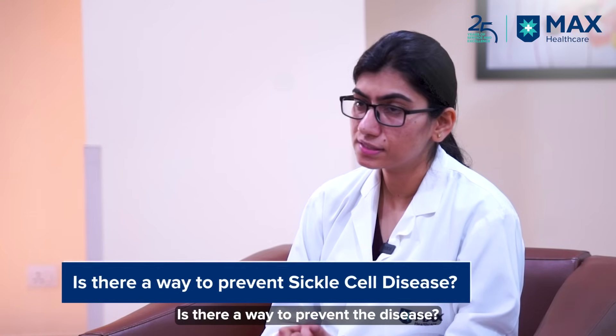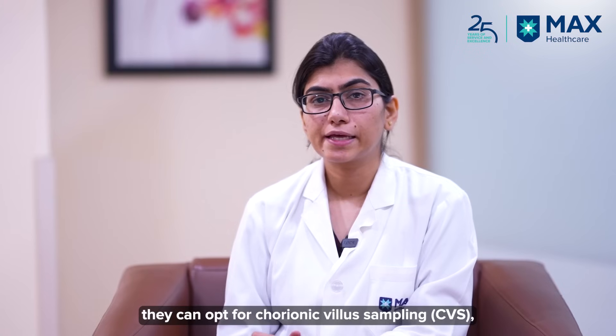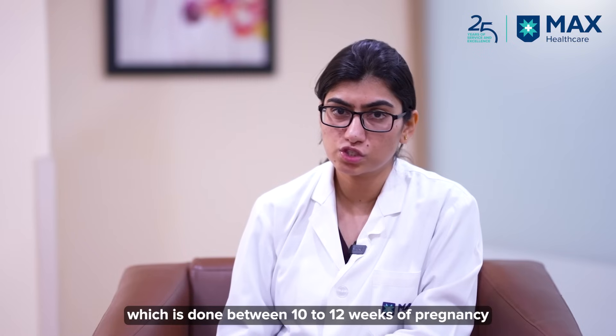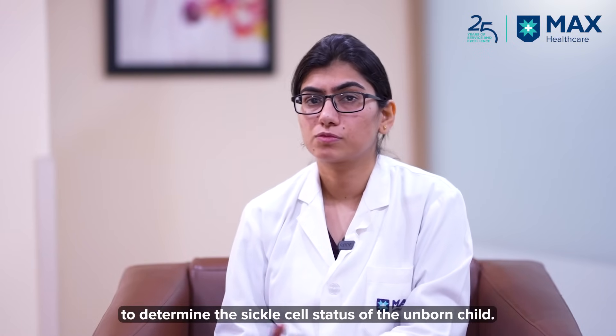Is there a way to prevent the disease? Yes. If the parents are aware of their sickle cell status, they can go for chorionic villus sampling, or CVS testing, which is done at 10 to 12 weeks of gestation, to find out the sickle cell status of the child.